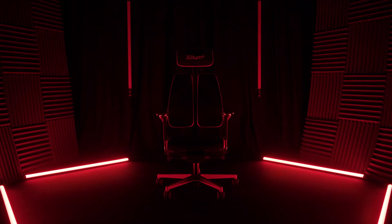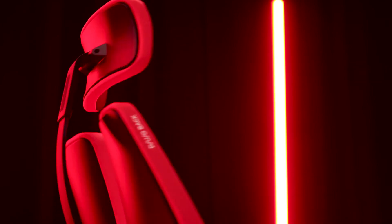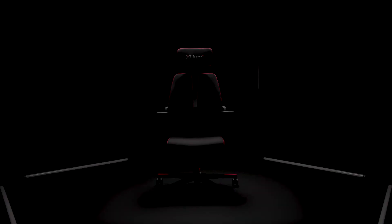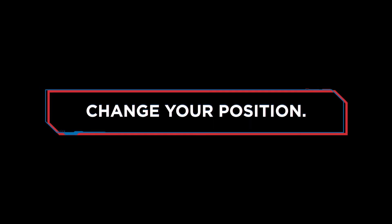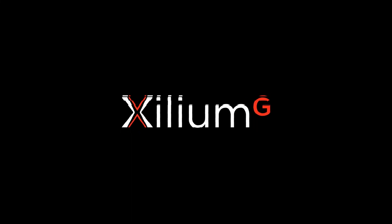In my opinion, it's the best ergonomic chair for gamers in the world. Change your approach, change your position. Xilium G.